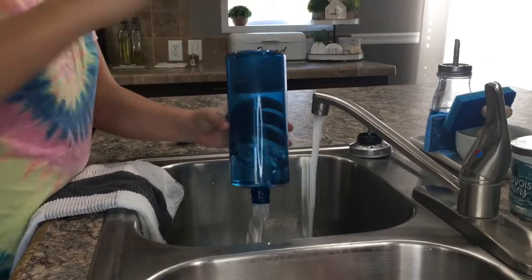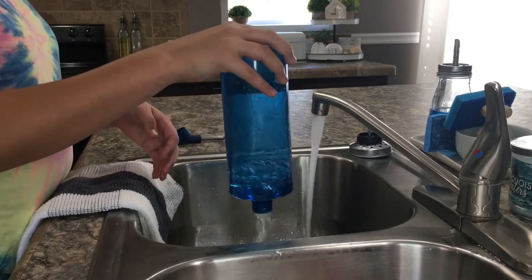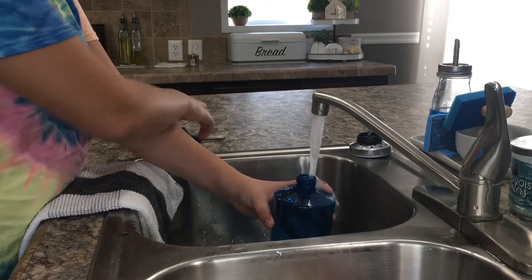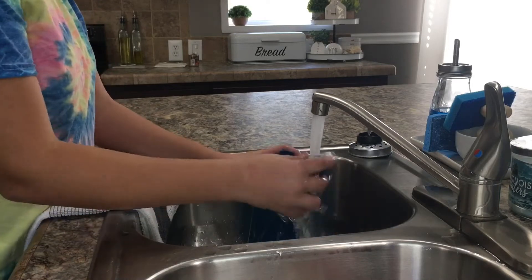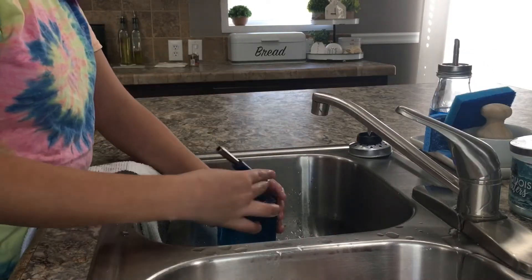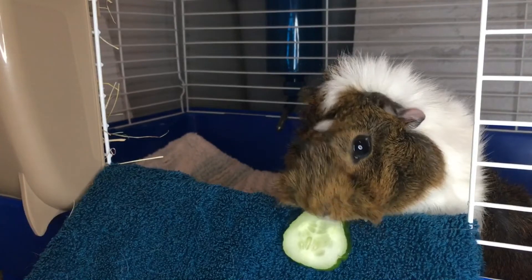Every other day, I dump out any old water and refill his bottle since it will grow bacteria very quickly. Now I head back to his room and feed him his veggies, and I leave him alone for the day.